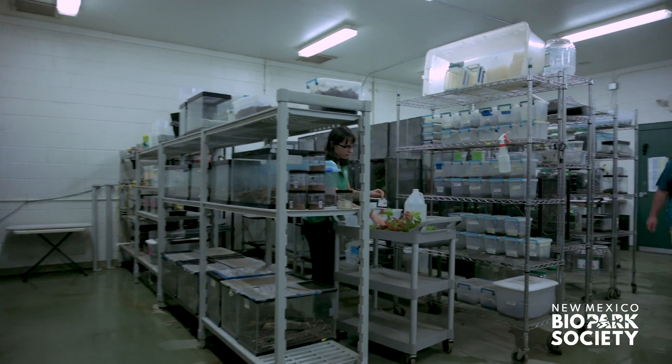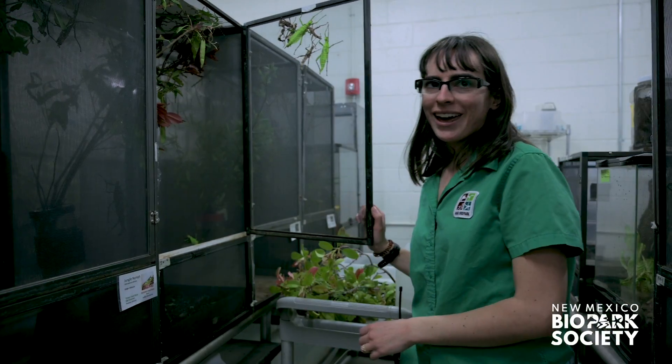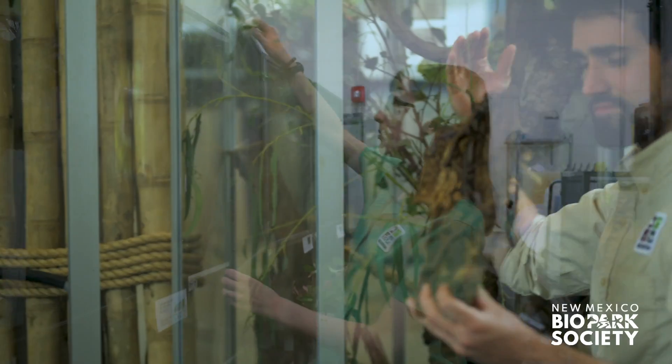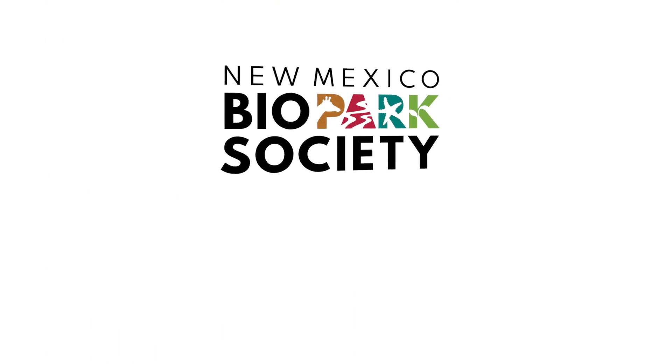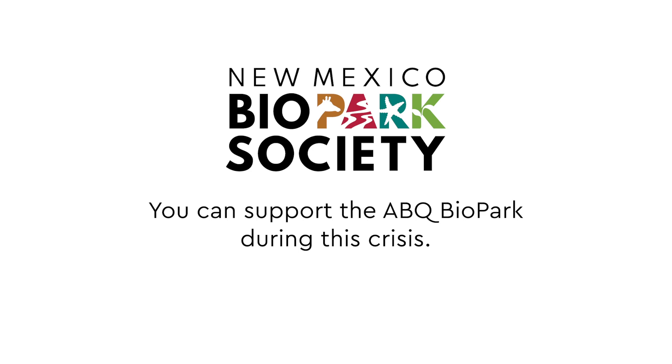Our visit to the Bugarium shed light on the dedication of the team and the diversity and abilities of some memorable arthropods. We are committed to the highest levels of care at the ABQ Biopark — bug, animal, and plant. And it is through your continued support during this crisis that we will come out ahead stronger than ever. Thank you.